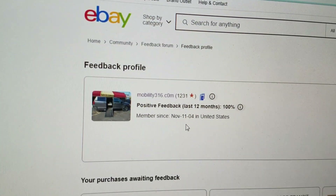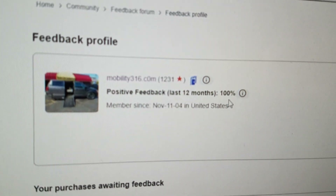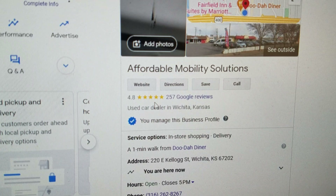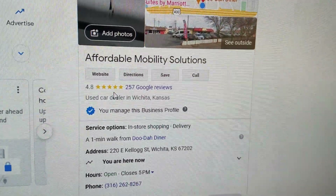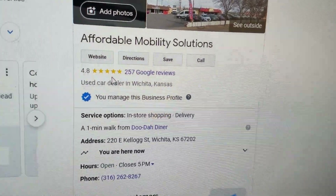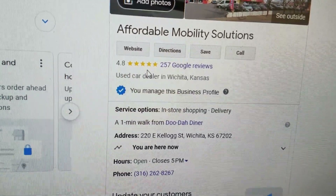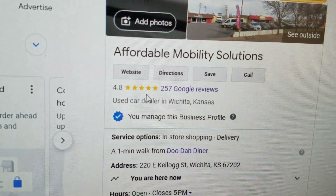No matter who you do business with, find them online and look at the reviews. We have 1,231 transactions on eBay — every single one left us positive feedback. You can find us on Google in Wichita, Kansas with 4.8 out of 5 stars. I hear people complaining they paid too much or bought a van with rust — they look up those dealers and they've got one and two-star reviews. Be aware of buyers off Craigslist and Facebook Marketplace — you could end up with a vehicle you can't get a title for. If you want a five-star dealer with over a decade in business, give me a call.